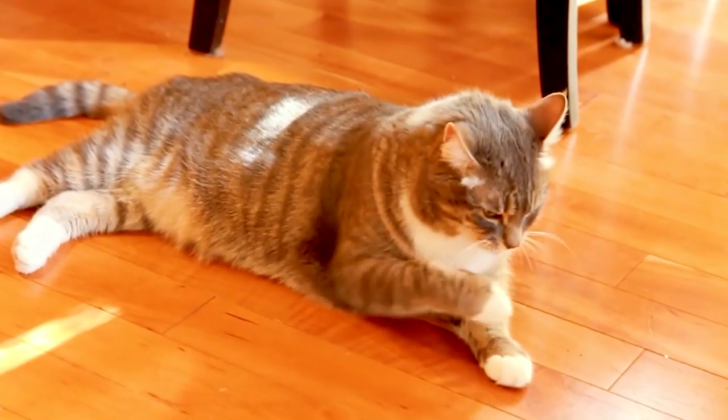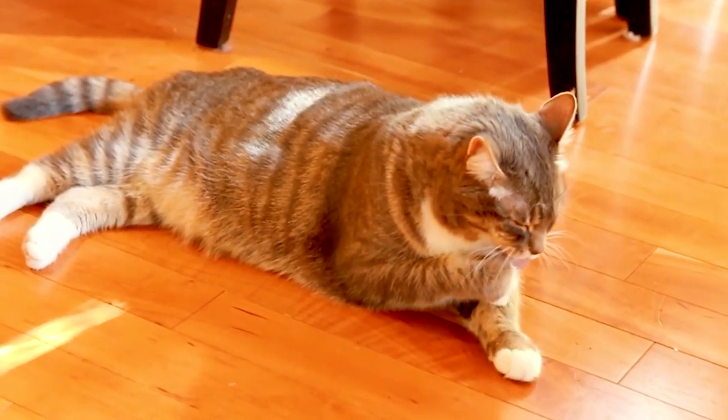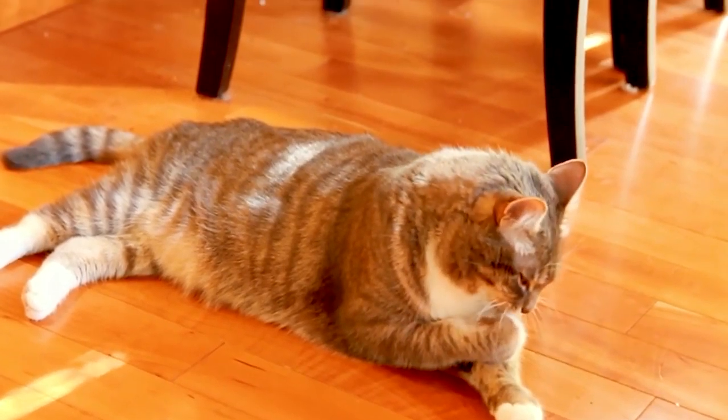One of you posted a video suggestion: can you please do a video on older cats that are in pain? Great video idea. Murray, you happen to be our prime example.